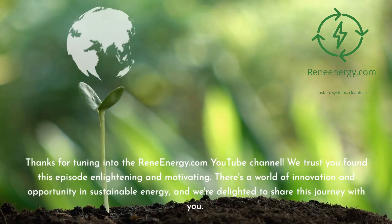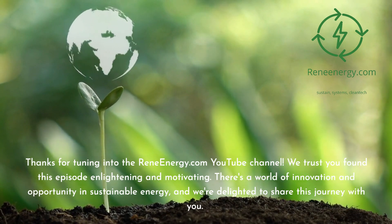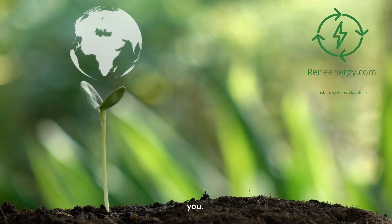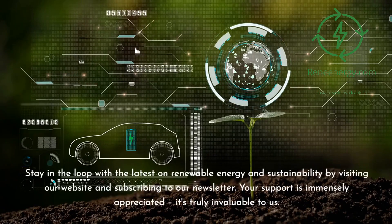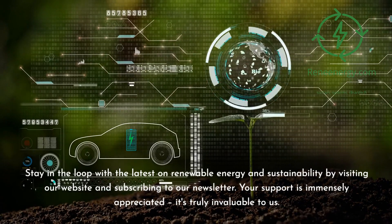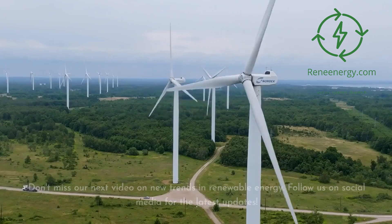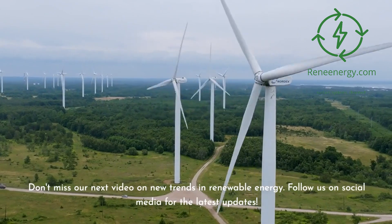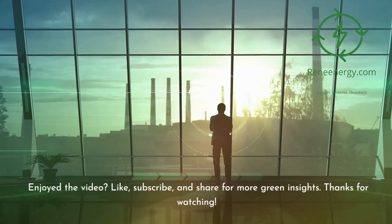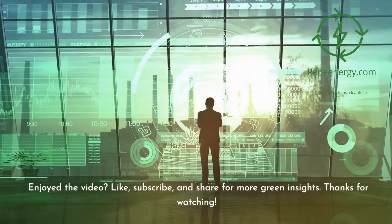Thanks for tuning in to the ReneEnergy.com YouTube channel. We trust you found this episode enlightening and motivating. There's a world of innovation and opportunity in sustainable energy, and we're delighted to share this journey with you. Stay in the loop with the latest on renewable energy and sustainability by visiting our website and subscribing to our newsletter. Your support is immensely appreciated. Don't miss our next video on new trends in renewable energy. Follow us on social media for the latest updates. If you enjoyed the video, like, subscribe, and share for more green insights. Thanks for watching.